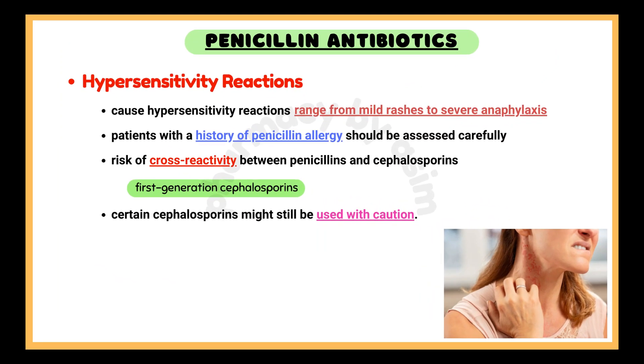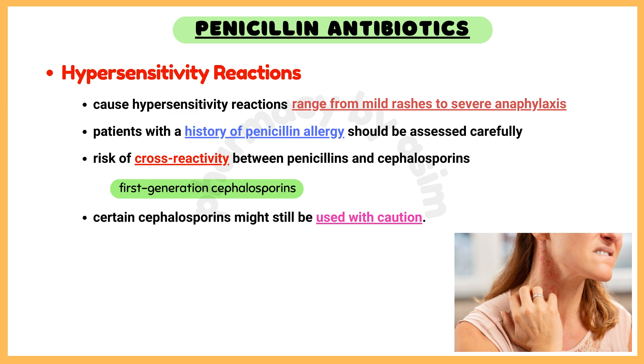There is a low but not negligible risk of cross-reactivity between penicillins and cephalosporins, especially with first-generation cephalosporins. If a patient has a history of a mild penicillin allergy, certain cephalosporins might still be used with caution.